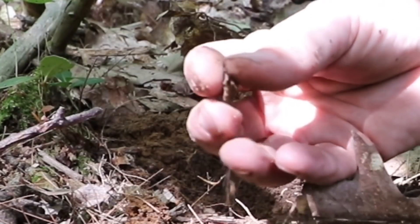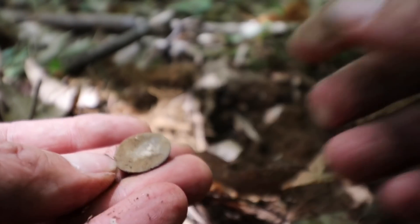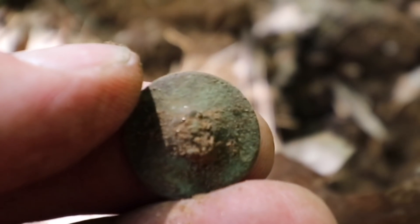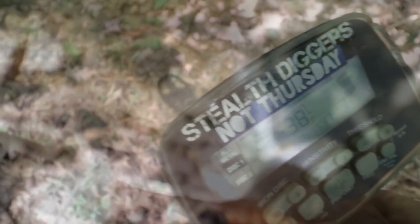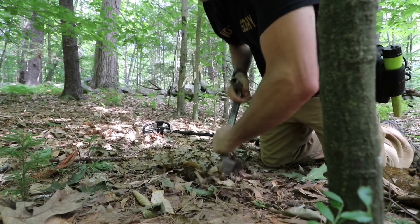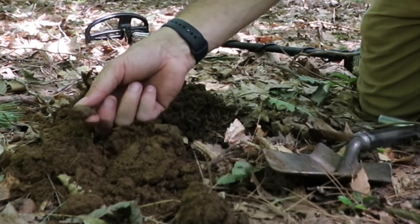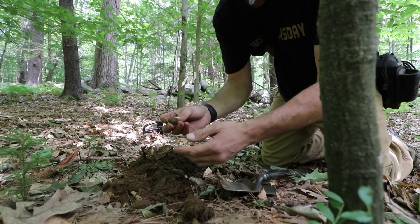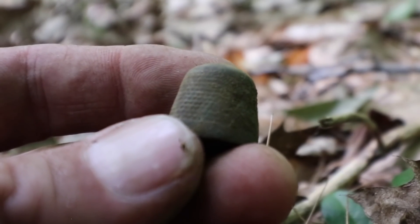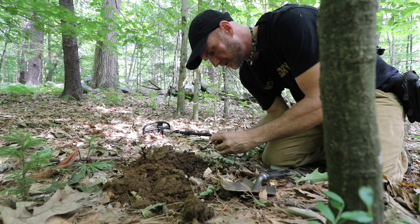Wow, another button. Boy, I got lucky, huh? Yep, it's tombak. Very nice. Broken shank, that's all right. Beautiful. Unbelievable — it's a symbol. I have found more in the last 10 minutes than I did in the first two hours, just by getting lucky and spotting that little dip, rock, and pile.